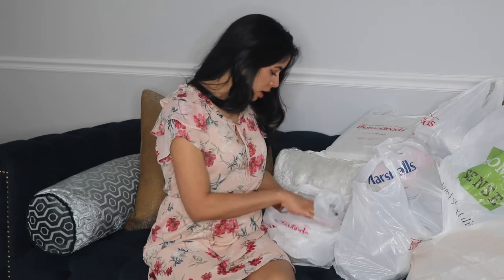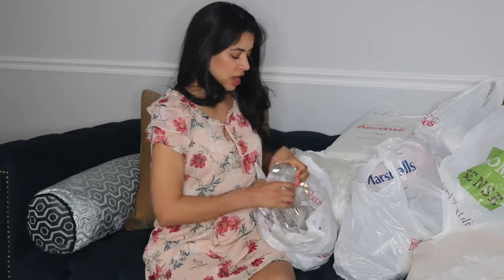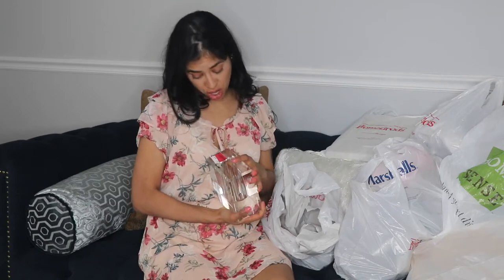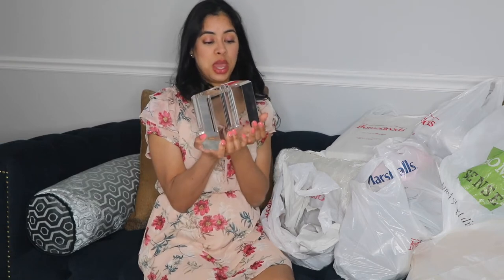First I'm going to show you something from HomeGoods. I found this in the clearance aisle. Sometimes they put items in clearance because they've been in the store a little too long, so they lower the price. This nice item used to be $29, then they put it down, and I got it for $15.